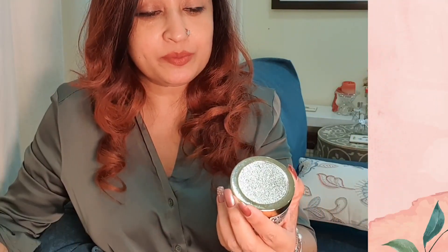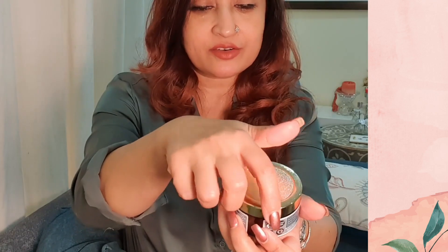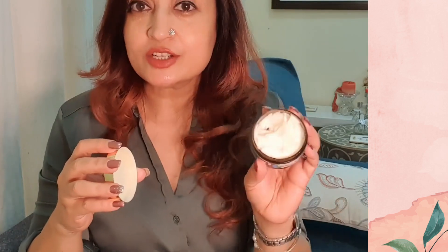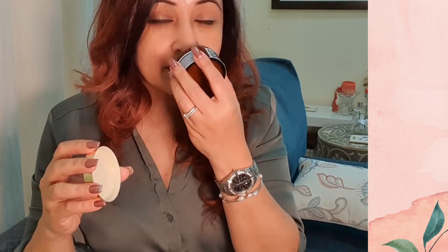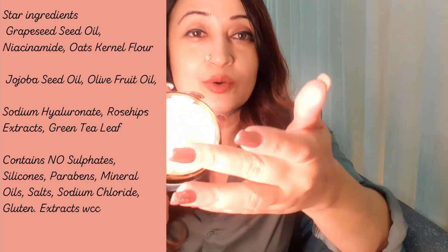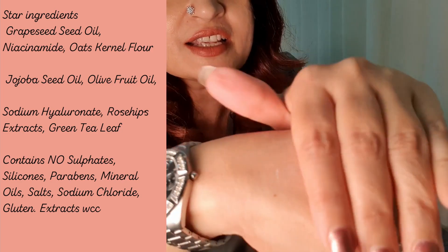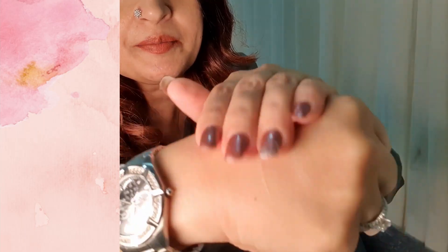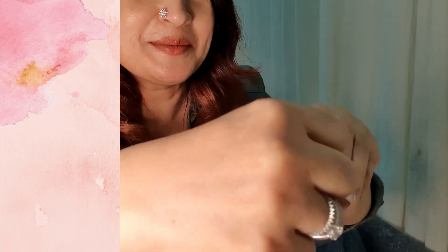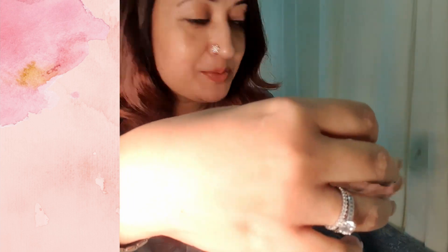I've also been using the Advanced Repair Night Cream from Wishcare. It's a collagen-boosting cream with retinol, and it's beautifully fragranced — very light, very nice fragrance. It's a great night cream, goes in very nicely and gets absorbed beautifully. I'm particular about my moisturizers just disappearing into my skin and not forming a film, and this one does exactly that.